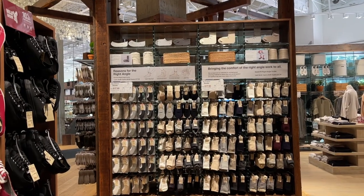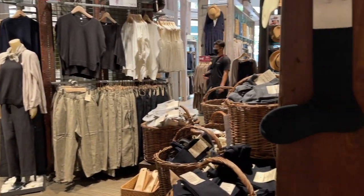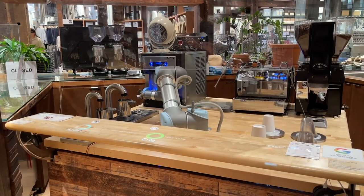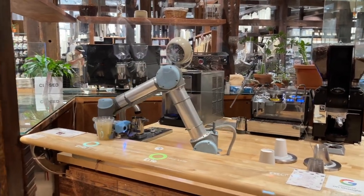We also found a Muji, which is a Japanese store where they sell paper to home goods and everything in between. The cool thing was we saw an AI barista—I've never seen that before, so that was really cool. And then we bought a new suitcase to take home, because our suitcase actually broke on the way here, and we figured we may as well invest in another one. So we bought one of the hard-case suitcases.